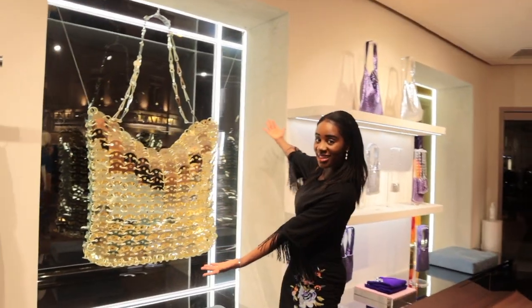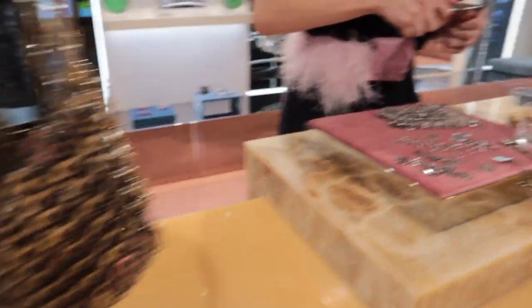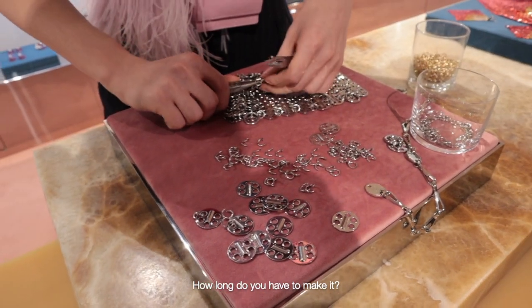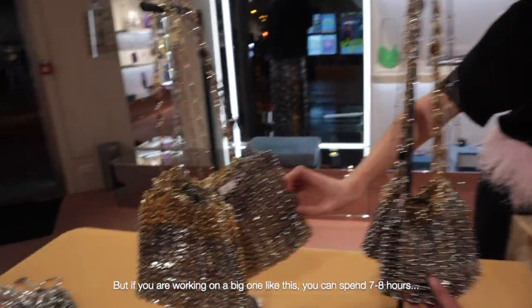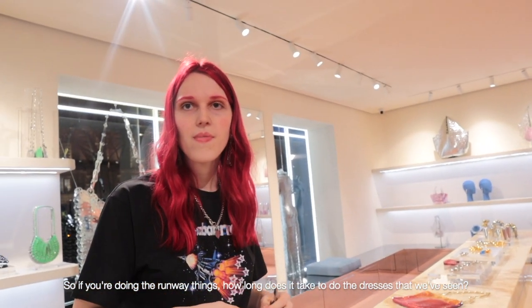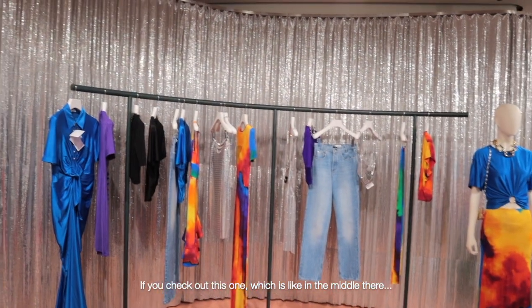We are currently seeing how this beautiful bag is made by the artisan herself. What's your name? Marcia. How long does it take to make it? For a bag like this you can spend around 3 or 4 hours, but if you're working on the big one like this you can spend 7 to 8 hours — because everything is handmade, so you have to open every single ring then close it. So if you're doing the runway things, how long does it take to do the dresses? It really depends on which dress — but you should check this one, which is in the middle.